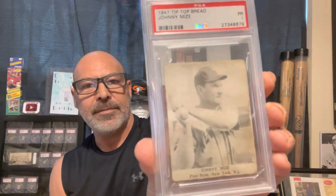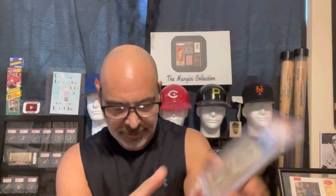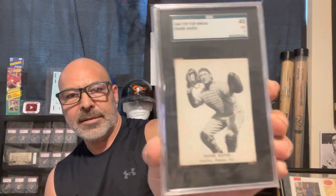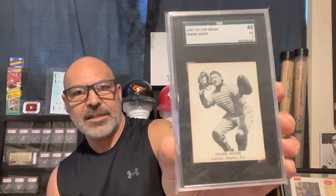Here we have some Tip-Top Bread — this is a tough set. Here's a Johnny Mize, Big Johnny Mize, great ball player. And here's Frank Hayes — great looking card. I think he was a really good defensive catcher.